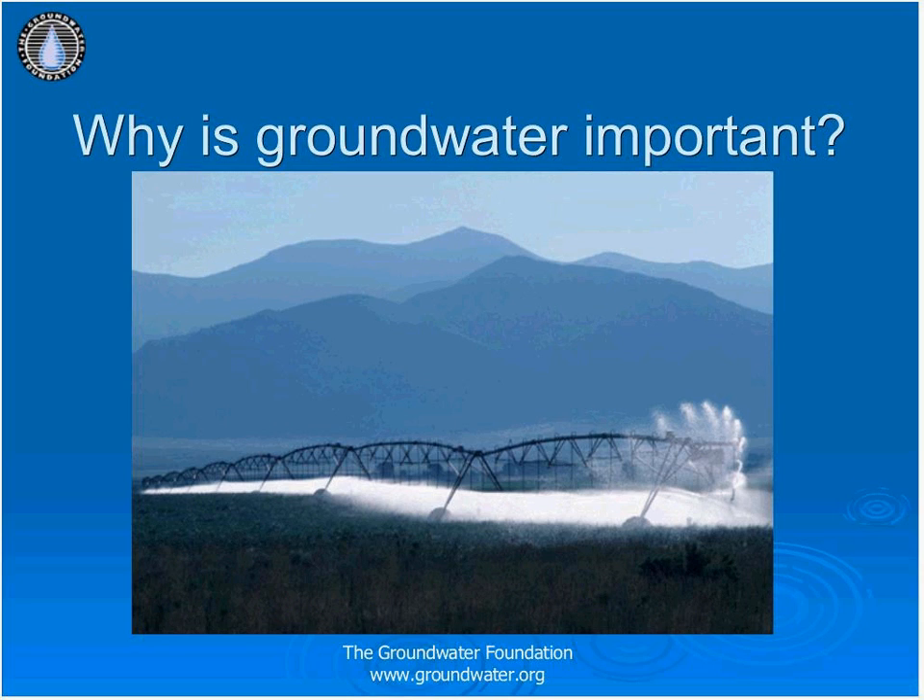Why is groundwater important? Groundwater accounts for 50% of drinking water in the United States, and Americans drink over 1 billion gallons of tap water per day — roughly 500 million gallons of groundwater daily. Irrigation for crops is the largest use of groundwater, with more than 90% used nationally for irrigation purposes. Certain industrial processes such as paper manufacturing, food processing, and ethanol production also rely on groundwater.